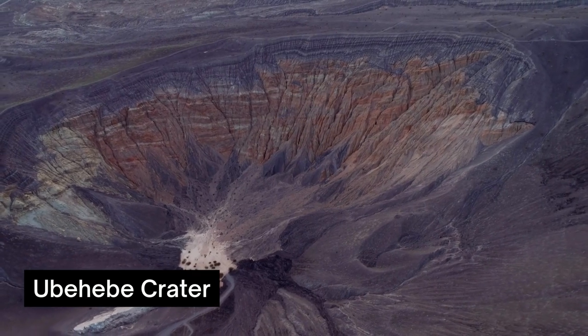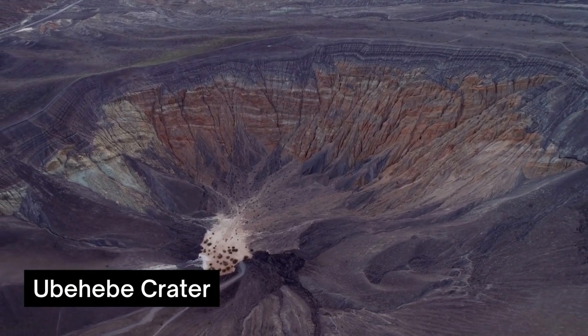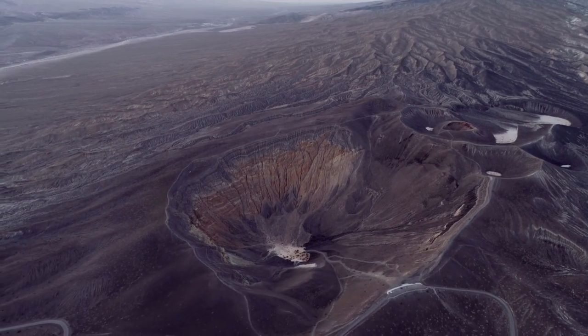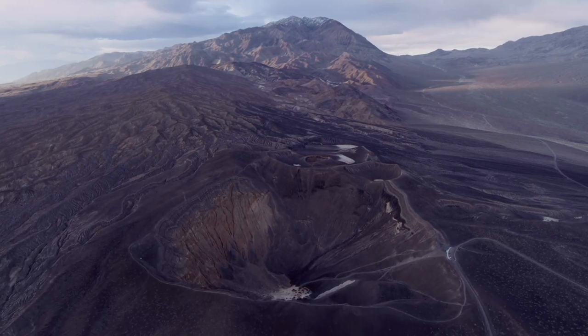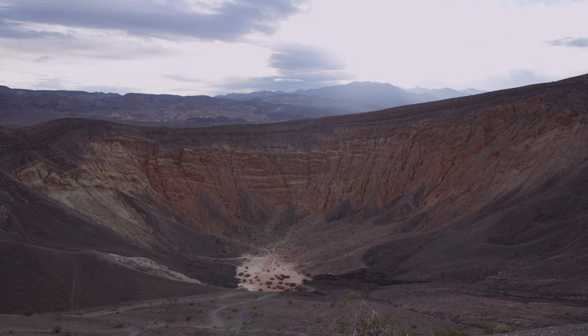Hike Around Ubehebe Crater. A half a mile wide and 600 feet deep, Ubehebe Crater is an incredible sight. Also known as Coyote's Basket, this crater formed following steam and gas explosions from Mara Volcanoes about 300 years ago. Though you can find other craters around Death Valley, Ubehebe Crater is the largest of the formations. It features colorful layers and a mudflat at the bottom that marks dried up lakes.